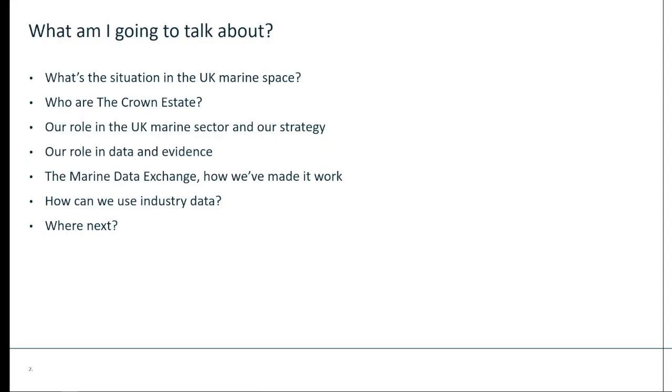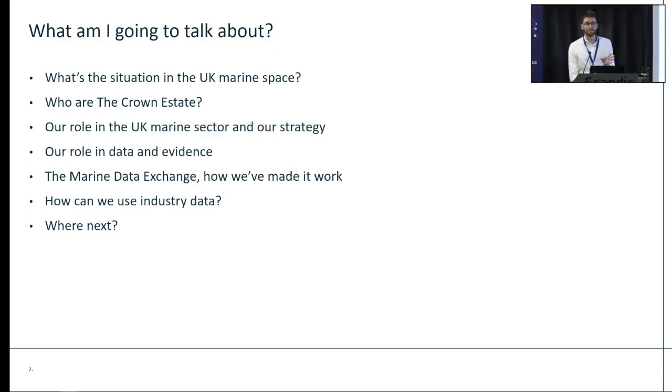I'm very aware this is the last slot of the day — you're all out of caffeine and sugar, probably not going to be very awake. This isn't going to be that technical; I'm going to spin a bit of a yarn, hopefully interesting for you. I'll start by setting the scene and introducing the Crown Estate, our strategy and role in England, Wales and Northern Ireland. I'll then introduce the Marine Data Exchange and go on about how industry data is being utilised in projects impacting net zero, then briefly point towards the future.